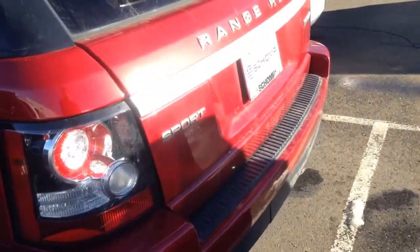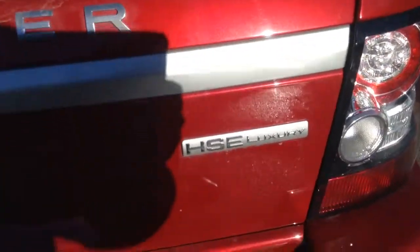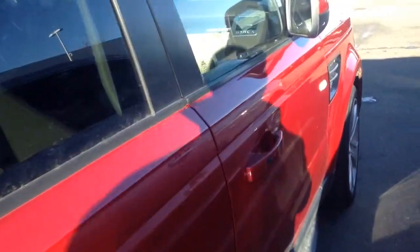Again, I wanted to just give you a closer look. This is the Sport Luxury. Just a closer look at the car before you come down for a test drive.